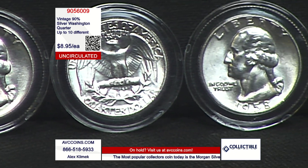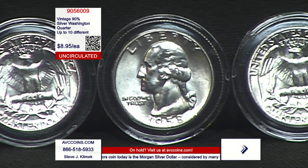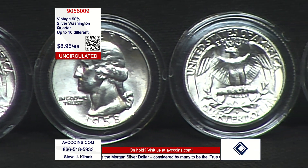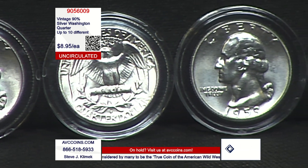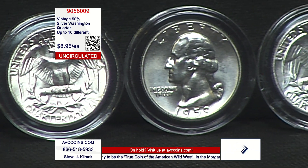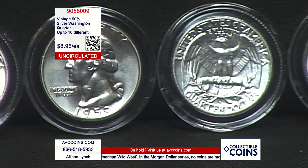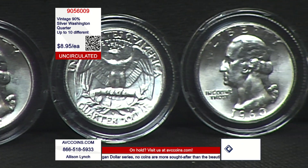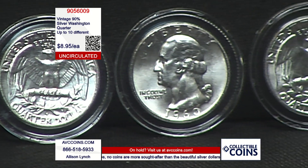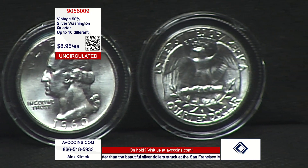Now, these are called the Eagle Reverse. This reverse existed until 1998. In 1999, we started the State Quarters and the reverse changed. Then we had the National Parks — the reverse changed. We had the 2021 Washington, that unique coin — the reverse changed. And now we're in the Women Making History program, where the reverses are changing. The silver Washington quarters, 90%, ended in 1964.